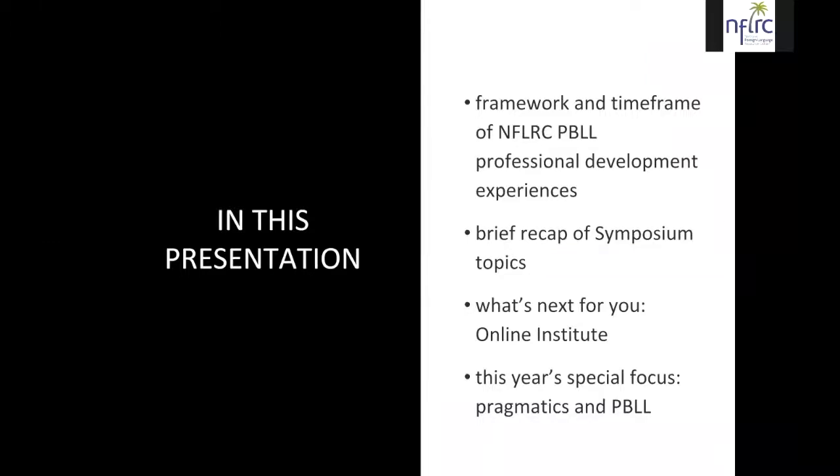In today's presentation, you're going to find out what is the framework and the timeframe for our National Foreign Language Resource Center Project-Based Language Learning Professional Learning Experiences. I'm using 'professional learning' deliberately, as there's a movement lately to move away from the term 'professional development.' I'm also going to recap the symposium topics we've seen so far and give you a preview of what's next — our online institute. This year's special focus is pragmatics and project-based language learning.